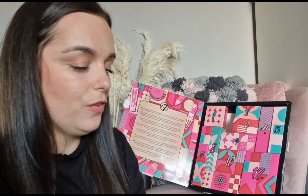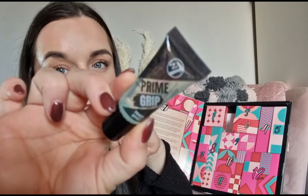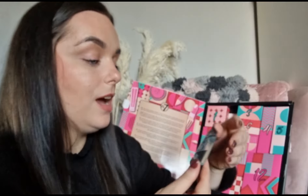Day number two — we have got the W7 Prime Grip primer. This is the same size as the one in the 24-day advent calendar. It's quite nice, it's got a tackiness to it — I did swatch it in the last one.